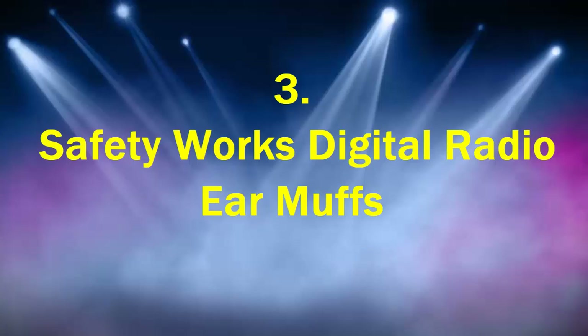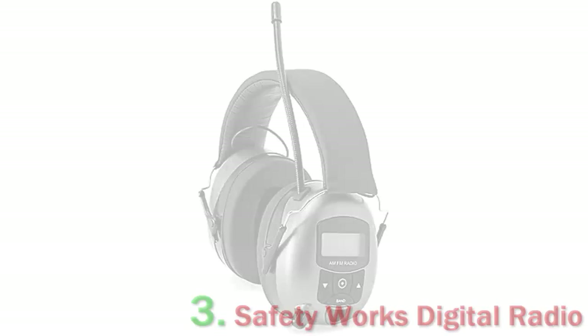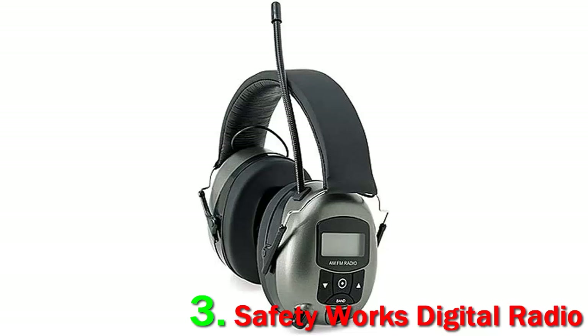Number 3: Safety Works Digital Radio Earmuffs. The most important thing to consider when you plan to use these in a loud environment is the sound quality. Is the sound above average, or will it sound too low while using a drill, a table saw, or gas-powered hedge trimmers? Thankfully, with these headphones I can wholeheartedly say that the sound quality is well above average.